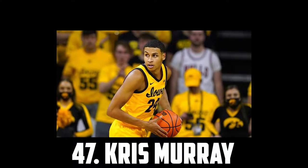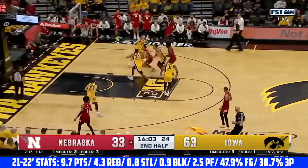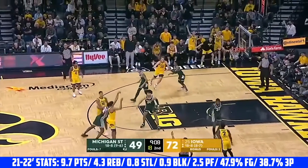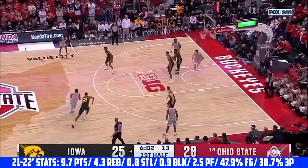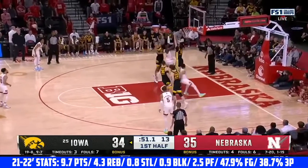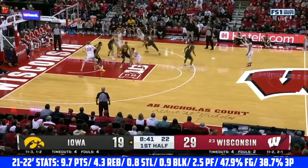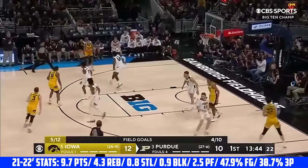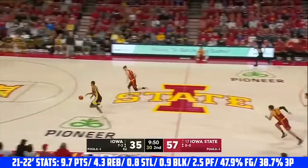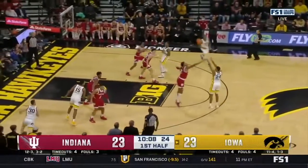At 47 I have Chris Murray, the 6'8 junior out of Iowa. His twin brother Keegan was just drafted 4th overall after a breakout season at Iowa, so this year Chris Murray will likely get a similar opportunity to showcase his talents. He's a great defender who's really versatile. I think he has the potential to guard three through five and had some pretty impressive defensive numbers last season. He's a great rebounder, processes the game quickly, and is a great three-point shooter with a smooth lefty stroke. He is an older prospect but impressive both offensively and defensively. I have Chris Murray at 47.